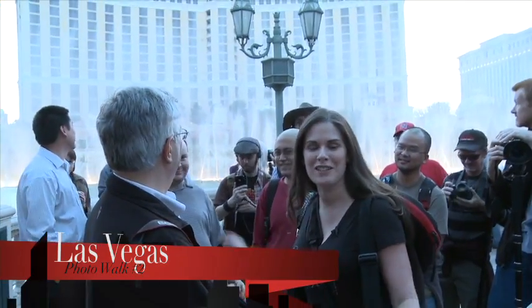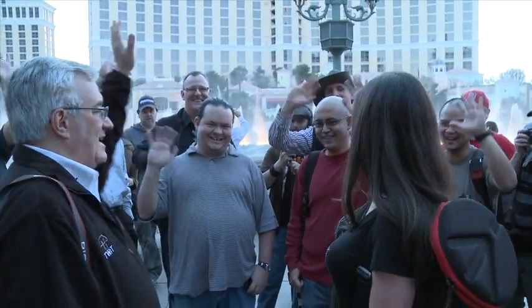Well, here we are. You brought us somewhere very special for our photo walk — we're actually in front of the Bellagio Fountains in Las Vegas, and we've got an amazing crew of photographers here. Say hi!